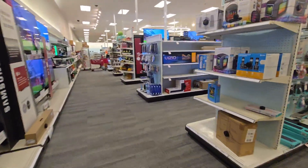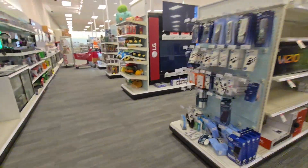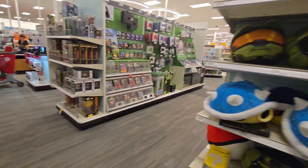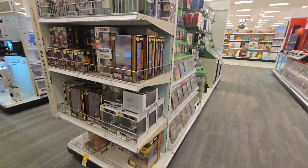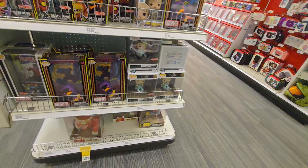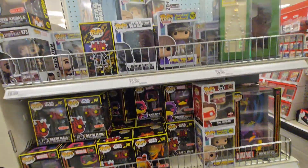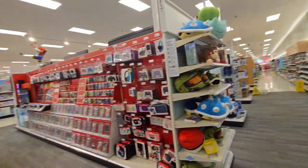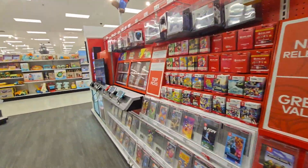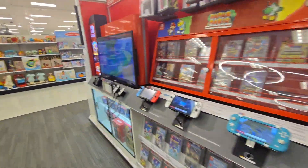Looks like we might have some clearance actually going on down here — let's check it out. We got some Funko clearance — Dazed and Confused, maybe not, just the bottom stuff. We're going to go ahead and call it right there. Again, appreciate you guys hanging out and we'll see you all tomorrow for tomorrow's newest video.